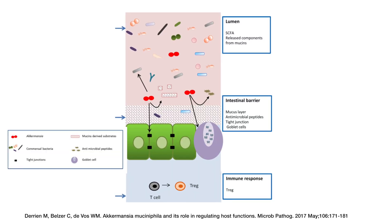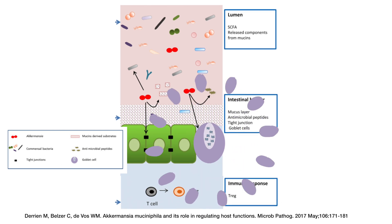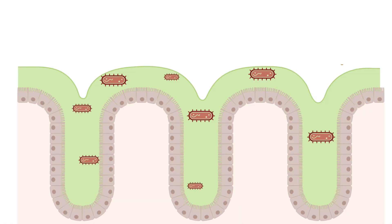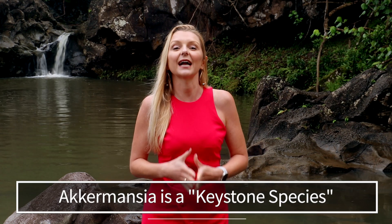You would think that this bacteria eating your mucus layer is a bad thing, but studies actually show that by consuming this outer layer of mucus, Akkermansia increases turnover of the mucus and stimulates the goblet cells of our intestine to create even more mucus. So more mucus means more of a protective barrier to prevent noxious agents, destructive hydrolases, and microorganisms from directly contacting that one-cell-layer-thick intestine wall. When Akkermansia mucinophila processes the mucus it is eating, it releases important byproducts of fermentation: short-chain fatty acids like propionate and acetate, amino acids, and vitamins. All of these byproducts instantly become available to us and our other gut bacteria. Because Akkermansia supplies nutrients to other gut bacteria, it's considered a keystone species.